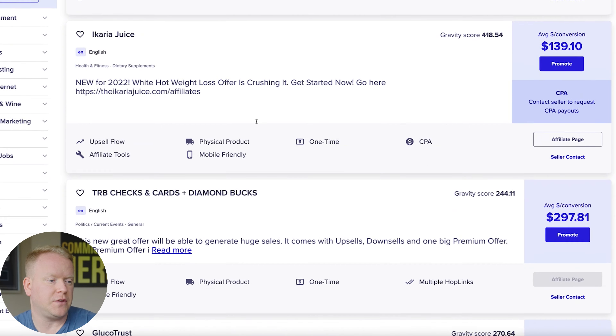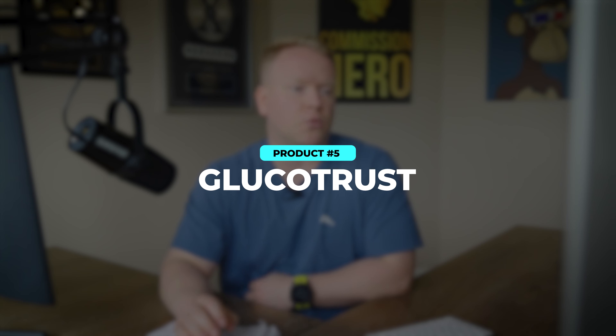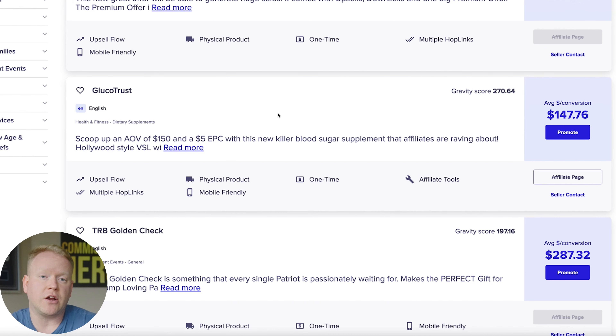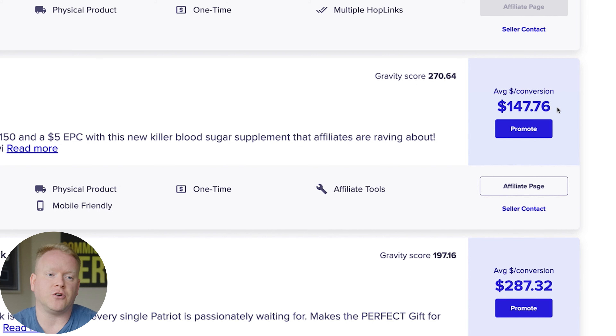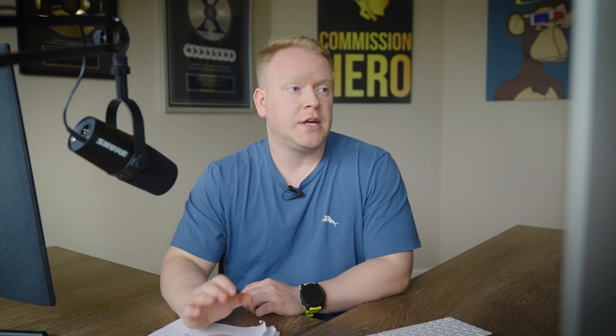Number five is Glucotrust, which is more of a blood sugar supplement — it also goes into the diabetes niche. It's a great, high-converting offer. I like it because it's in a large niche, which makes it very easy to target on places like YouTube or Facebook. And even better, it pays over $147 average per conversion, meaning every sale is $147 in your pocket, which makes it very scalable. The refund rate is not too bad as well.